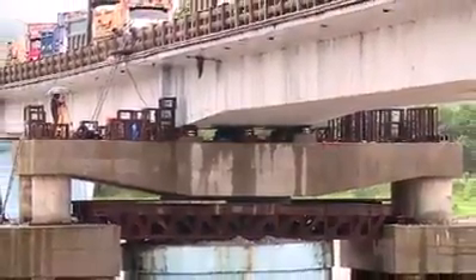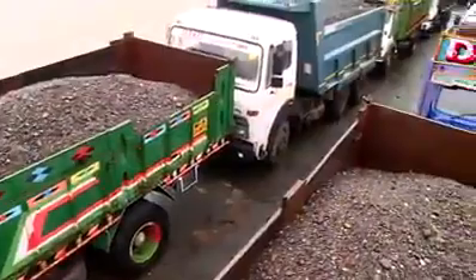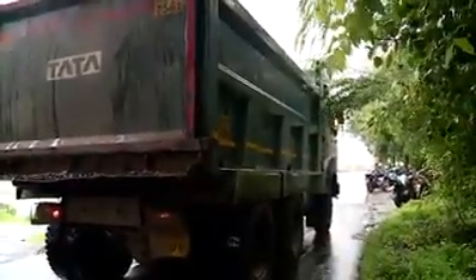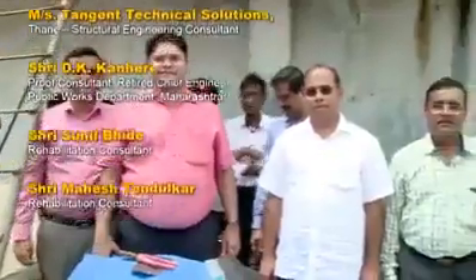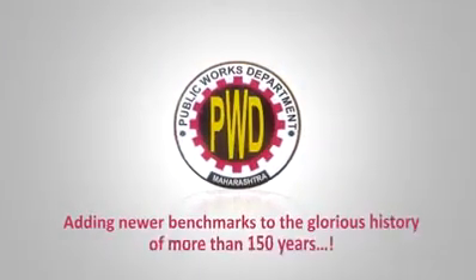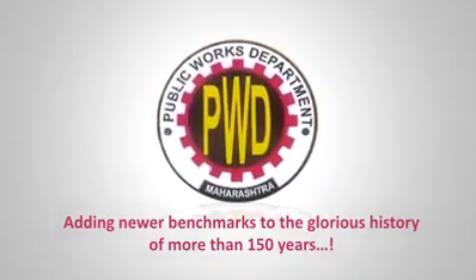The observation of one vigilant engineer was taken up by the top authorities at PWD with all seriousness. The right thinking and swift action on their part not only strengthened the bridge and increased its longevity but also averted a possible mishap. For the Palghar Division of the Public Works Department, Government of Maharashtra, it may be one more task accomplished — but for the people, it reflects a deep-rooted commitment to public service. The PWD continues adding newer benchmarks to its glorious history of more than 150 years.